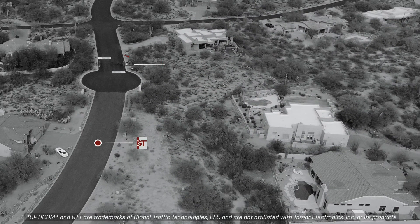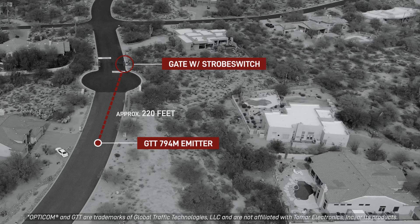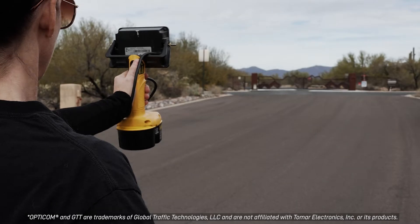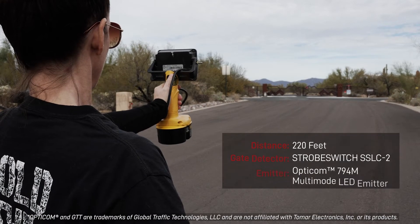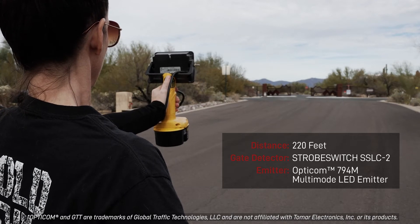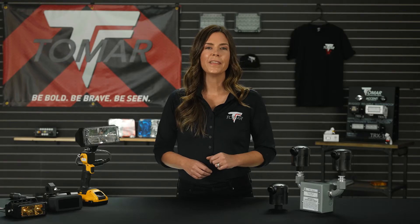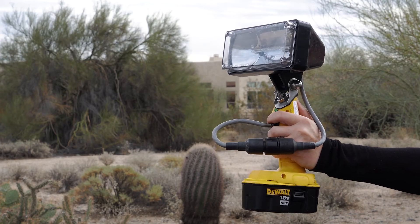In this demonstration, a Tomar strobe switch equipped gate is opened at approximately 220 feet with a GTT 794M infrared LED emitter. Then the same is accomplished by using a Tomar T792HL emitter.